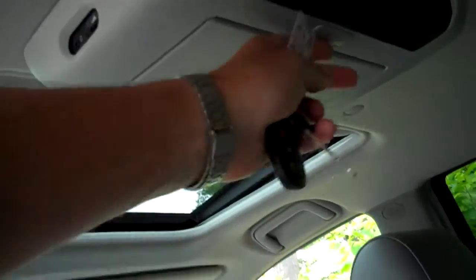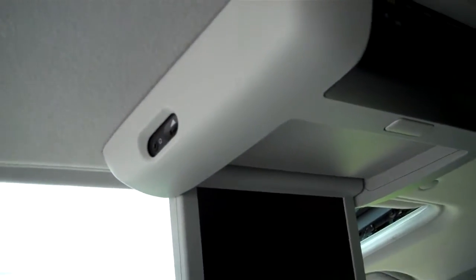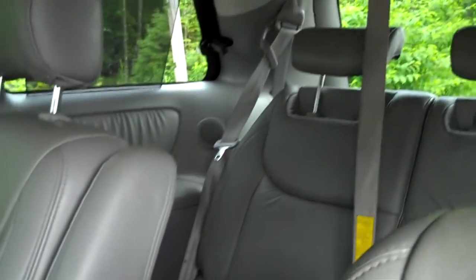Captain's chairs in the center for your passengers' convenience. We've also got a DVD entertainment system already on board for your passengers on those long trips. We've got rear airflow and air conditioning ports throughout the vehicle — a lot of great comfort and convenience features.